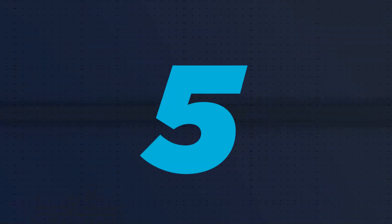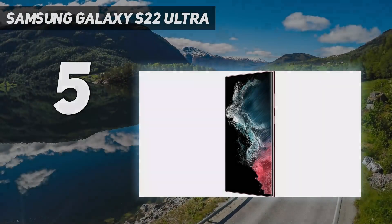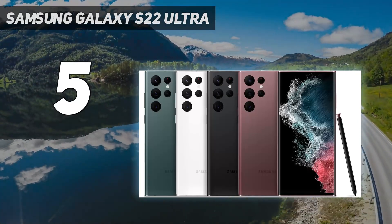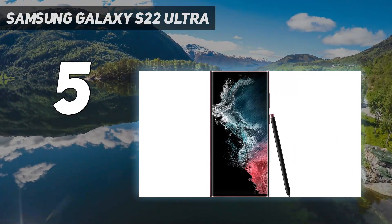Starting at number 5: Samsung Galaxy S22 Ultra. The Samsung Galaxy S22 Ultra reigned supreme as the best camera phone of 2022 for being a downright beast.